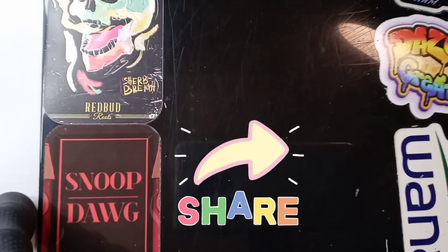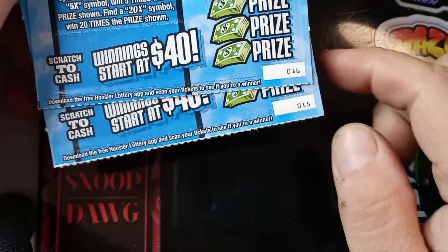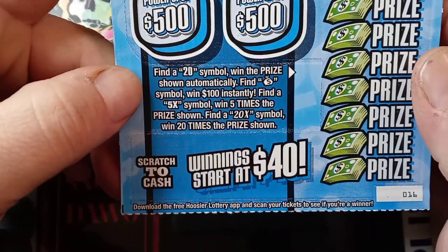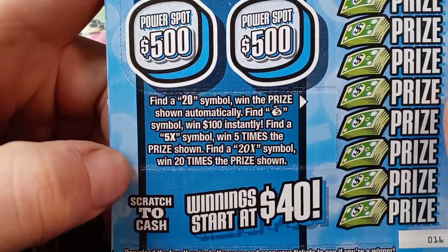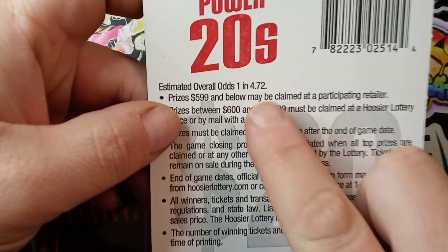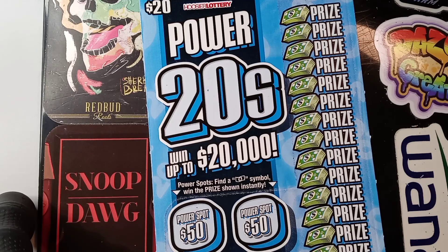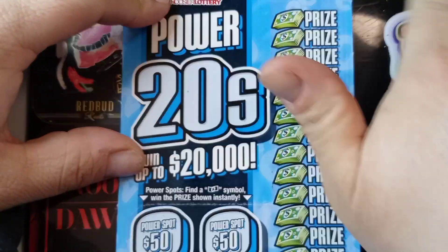Okay, alright. Power 20s — it's a $20 ticket. If we do win on one of these we'll break even. We got tickets 16 and 15 on these. Looking for the 20 symbols to win, money bags, $100 instantly, elusive 5x and 20x multipliers — which I have yet to find — and we're looking for the floating bill in the power spots. The odds on this one are 1 in 4.72, another one with rough odds.